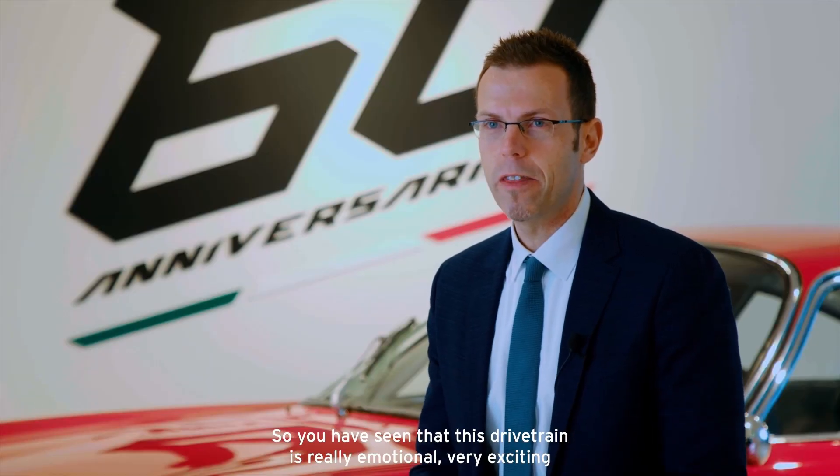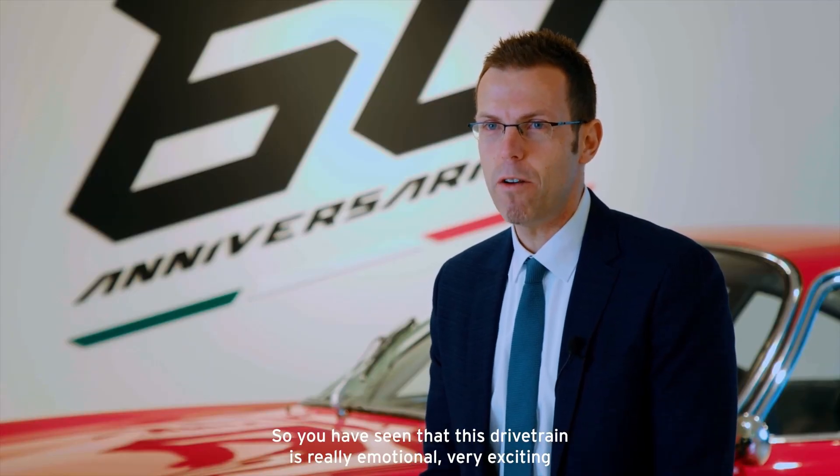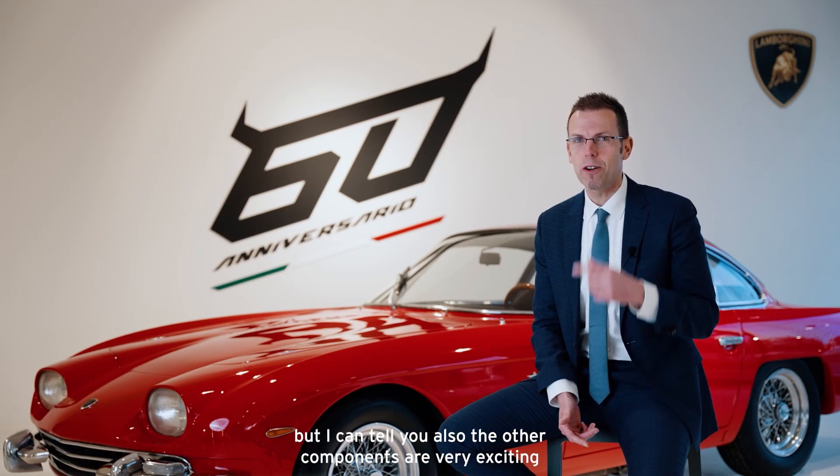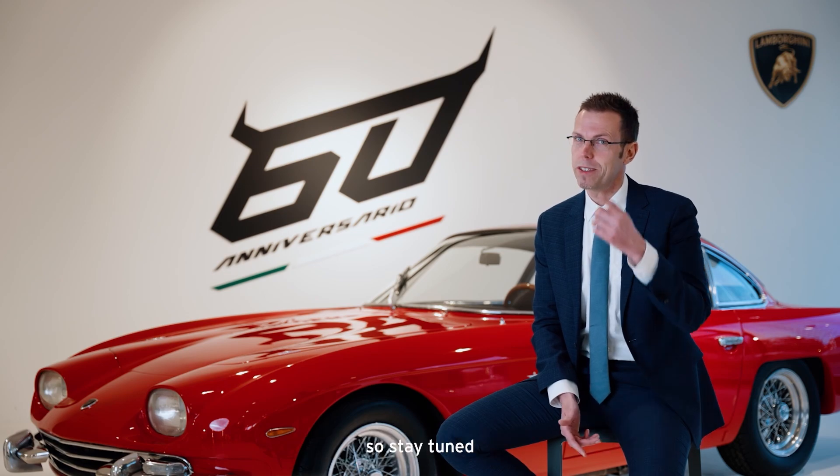So you have seen that this drivetrain is really very emotional and very exciting. But I can tell you the other components are very exciting too, so stay tuned.